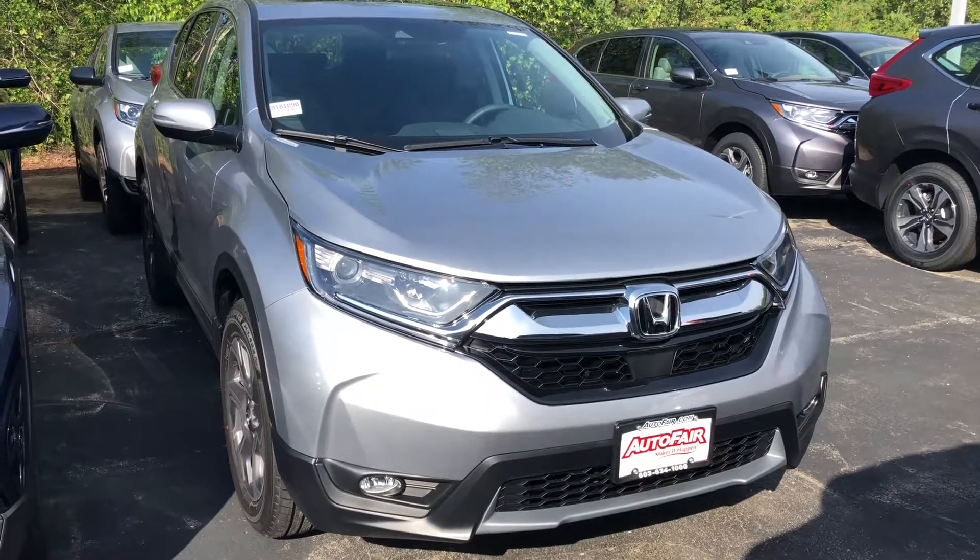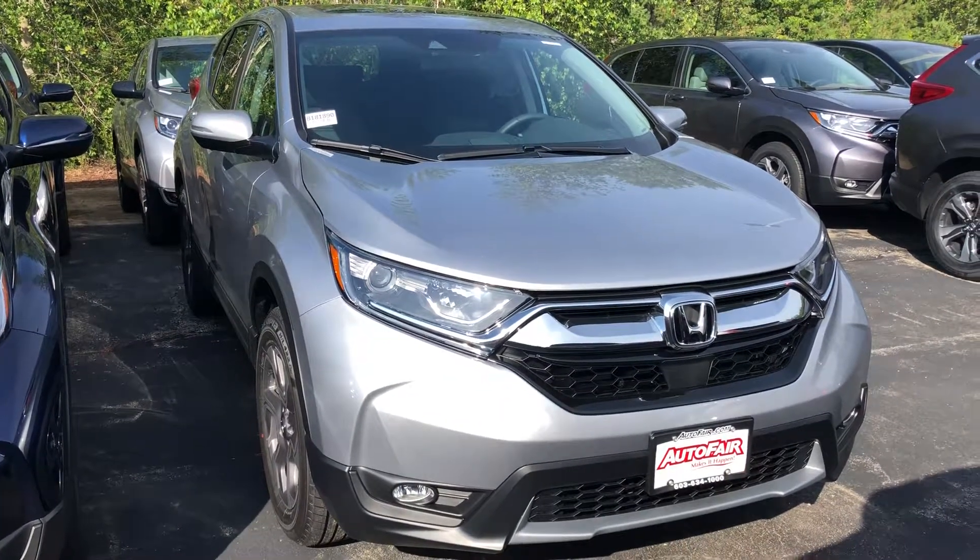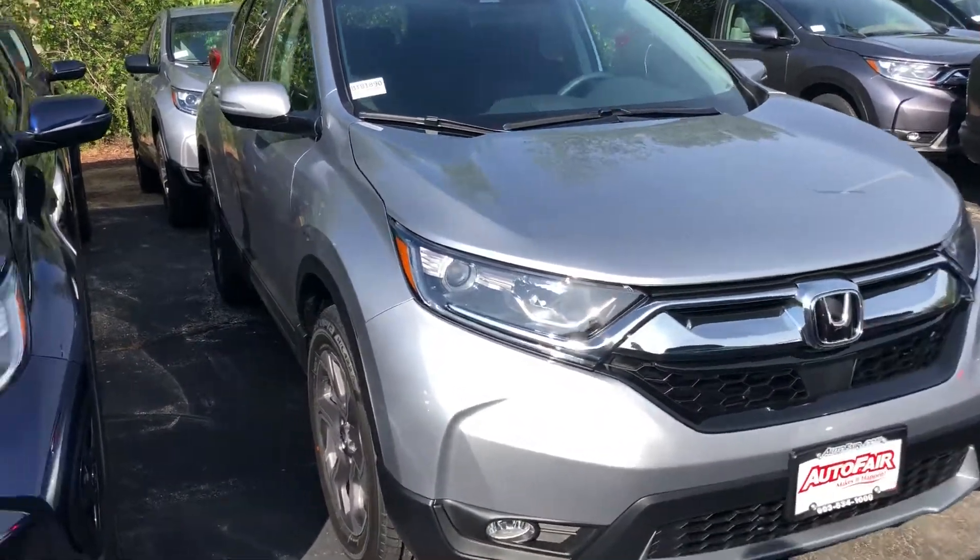Hello Milo, this is Keith from AutoFair Honda. Just wanted to give you a brief walk around the 2018 Honda CR-V EX that you inquired about.